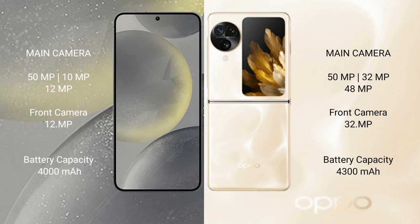Samsung Galaxy S24 has a 4000mAh battery with 25W fast charging support. Oppo Find N3 Flip has a 4300mAh battery with 44W fast charging support.